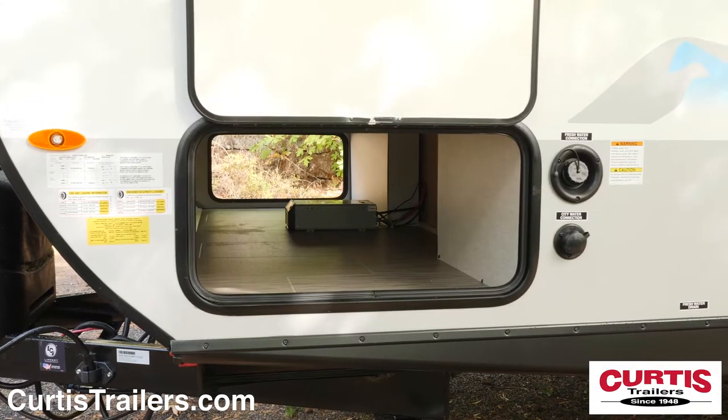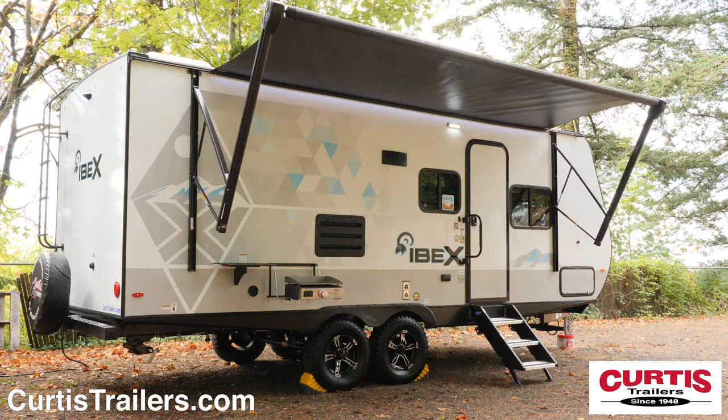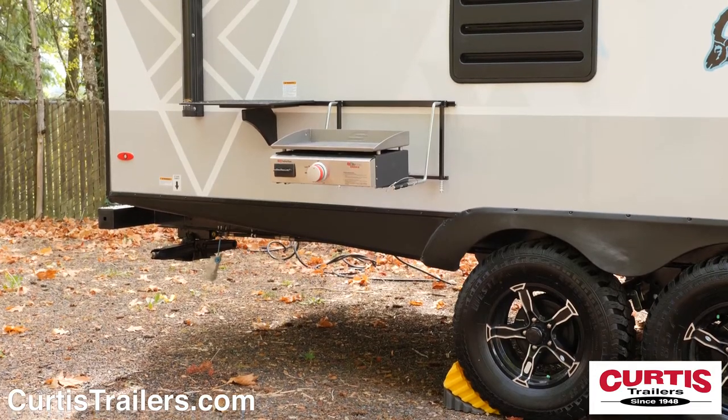Organize gear in the large pass-through storage compartment and hit the road with your 15-inch wheels fitted with all-terrain tires. Outdoor entertainment features include a 16-foot full-length power awning with outdoor speakers, tinted windows, and a suburban cooktop griddle.